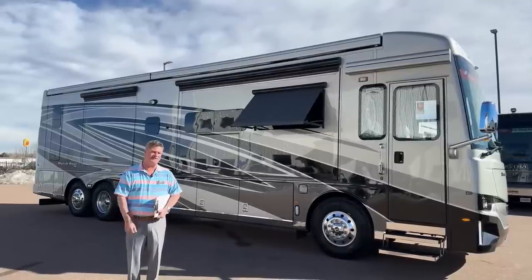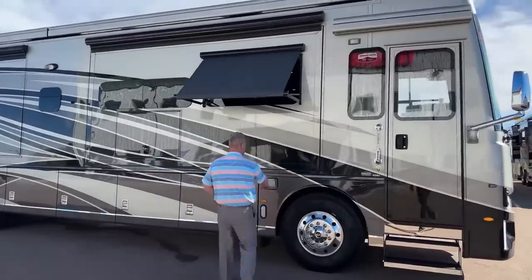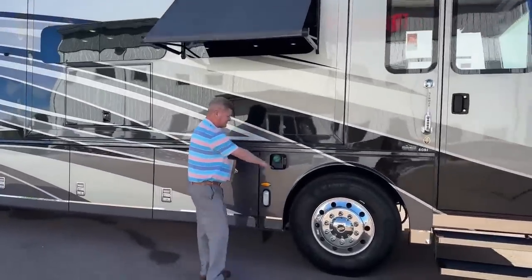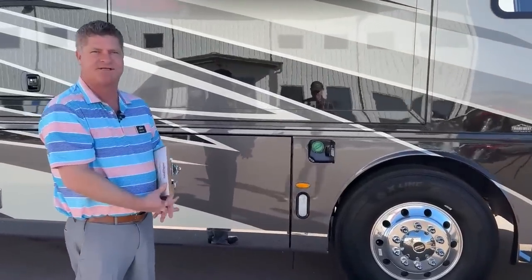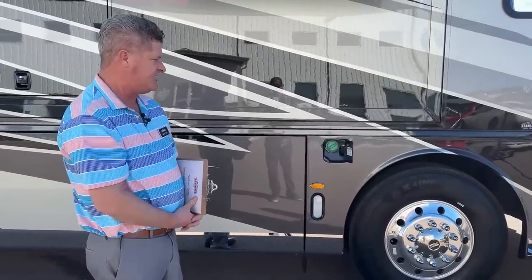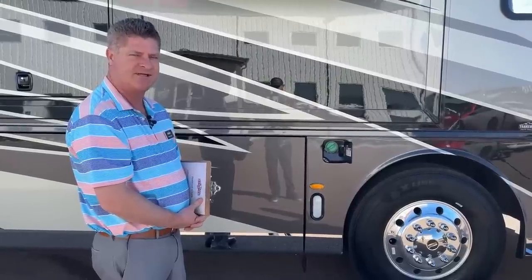I'd like to start from the outside. A couple nice features and benefits: you've got your gas tank on both sides. It is a diesel pusher. You have 100 gallons so you can fill it from both sides, which makes it a lot faster fill.